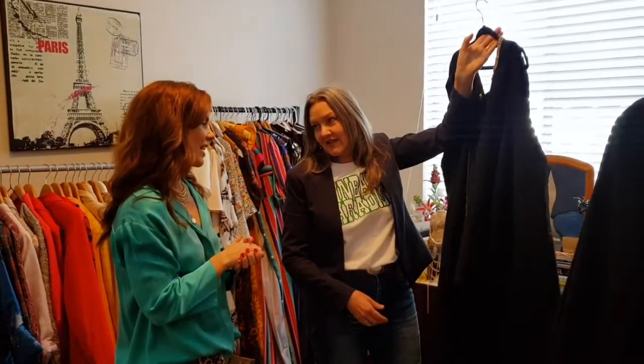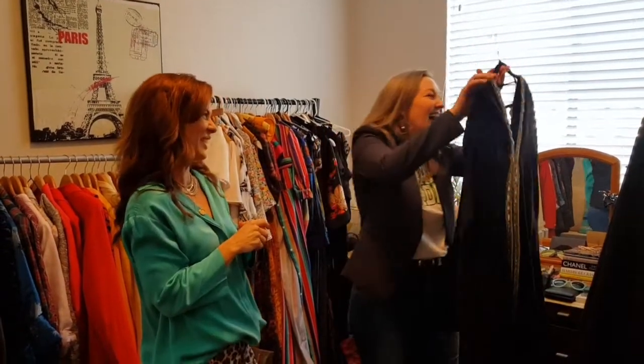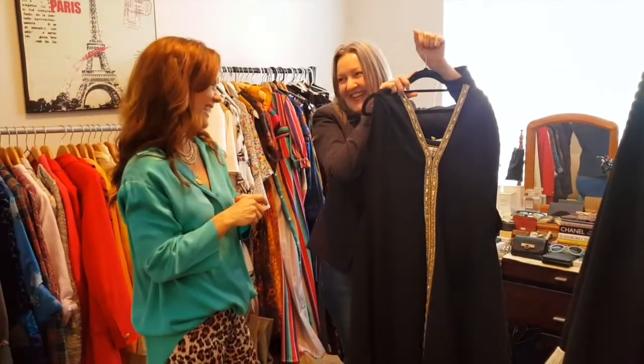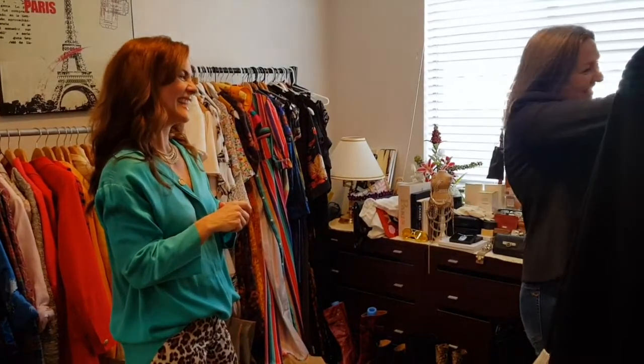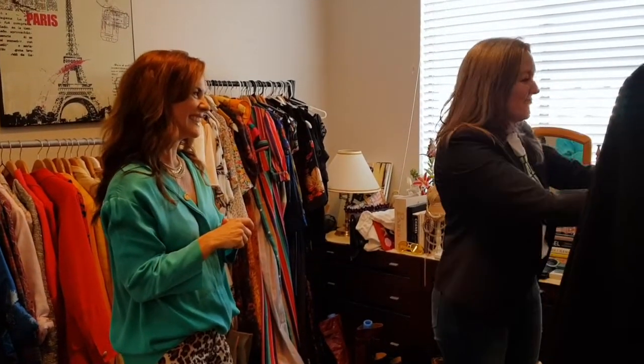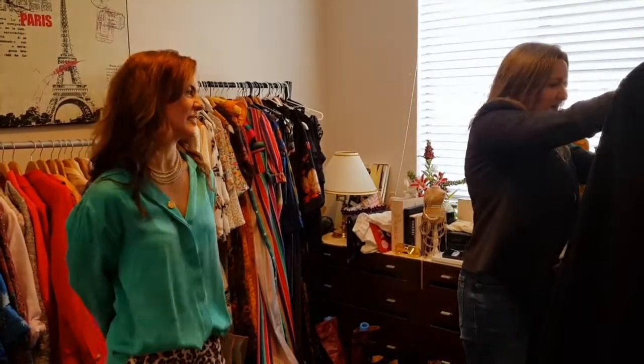How many times have you worn it? I haven't worn it out yet, but I've worn it a few times around the house — sitting there on the couch. Pretty much, yeah. Wow. What a find. Yes, that was quite a lucky find.